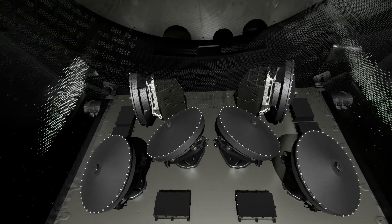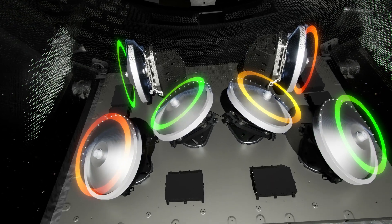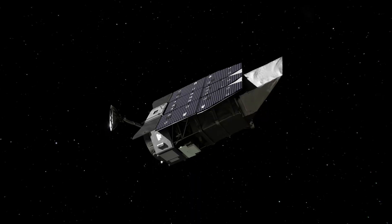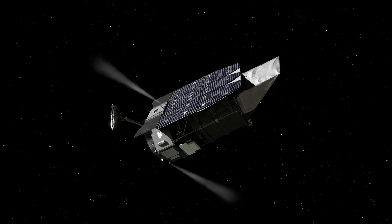When the reaction wheels get to their maximum speed, they have to be slowed down again. The thrusters fire to balance that angular momentum change so that the spacecraft doesn't turn as the wheels slow.